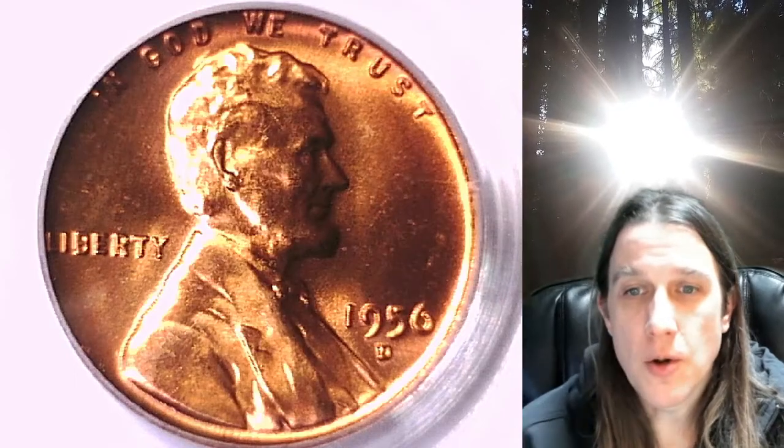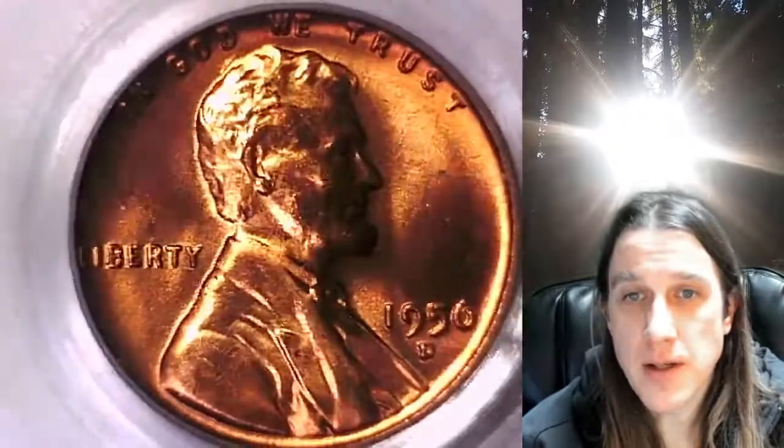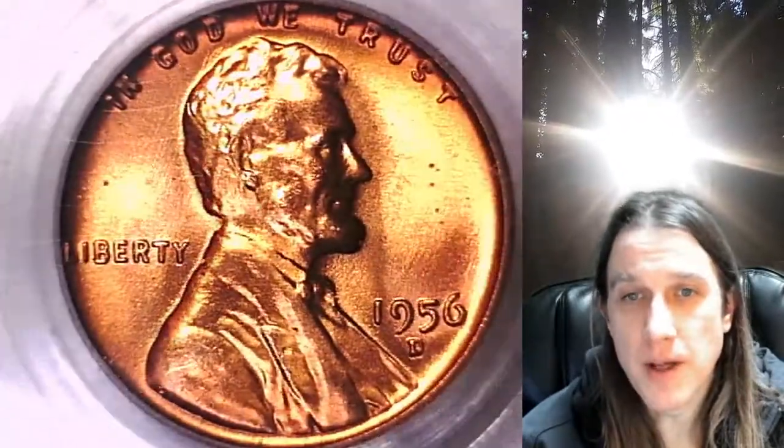Welcome to Time Traveler's Coin Exchange. The next coin we're going to take a look at is a 1956D Lincoln Wheat Cent. This one is a business strike coin from the Denver Mint. It has been graded by PCGS and they graded it Mint State 66 Red.